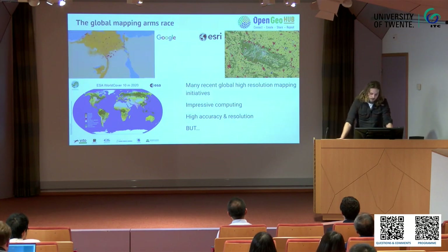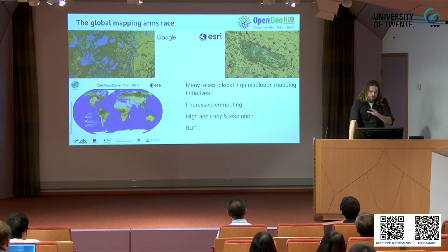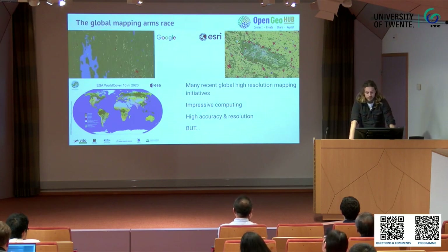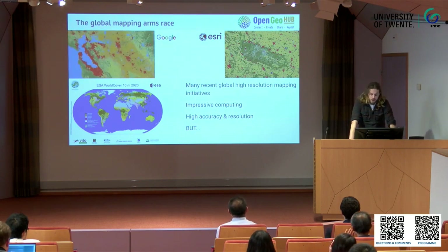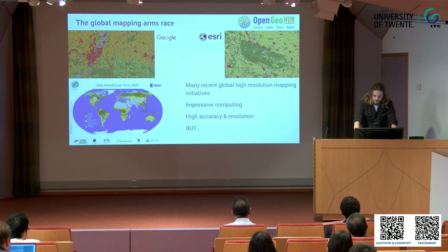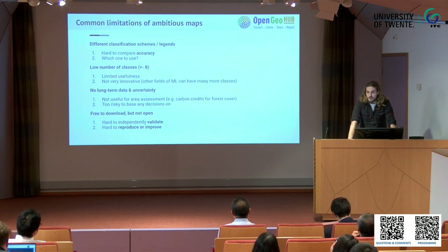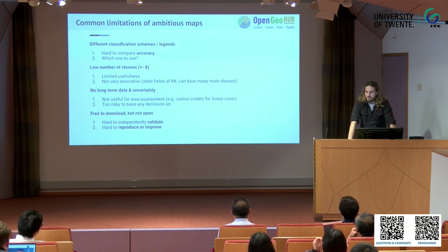Being very accurate — but something that these maps all have in common is that they are very impressive computationally, because it's a lot of data. They have high accuracy and high resolution, but they have some limitations. For instance, they use different classification schemes and have different legends, so it's really hard to compare them and actually assess which one is more accurate. Some people have already tried, but it's really hard to do, and these papers are also not really well received.